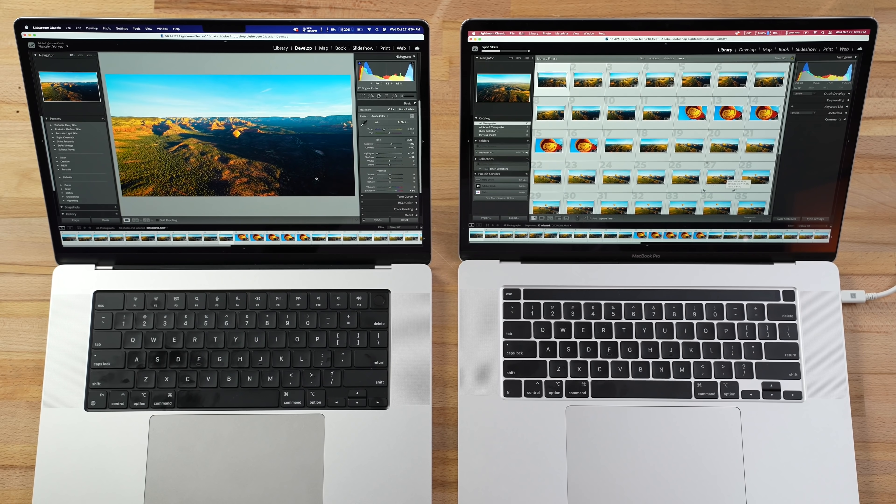The M1 Max is at 49% — basically 50% — showing it literally uses half the power even with a higher-resolution mini-LED display compared to the Intel version. You can push this machine to its limits for four hours and it'll still perform great, even though the graphics use more power than the M1 Pro chip.